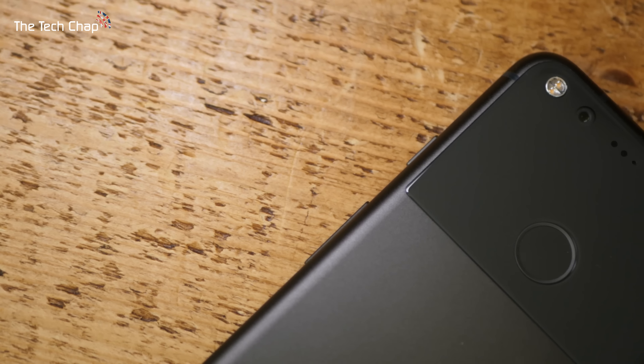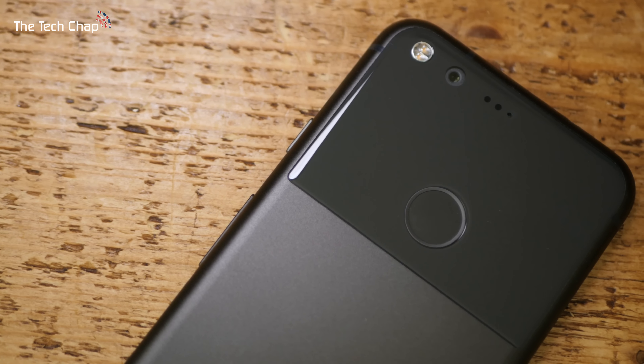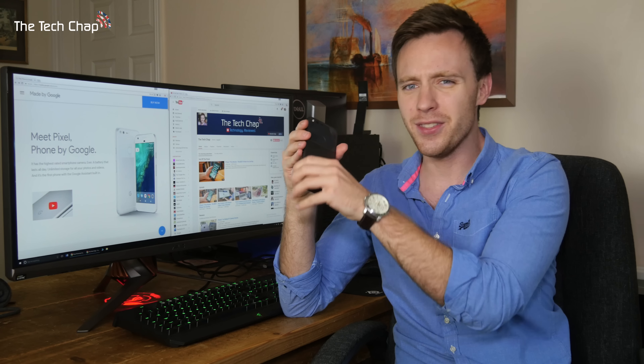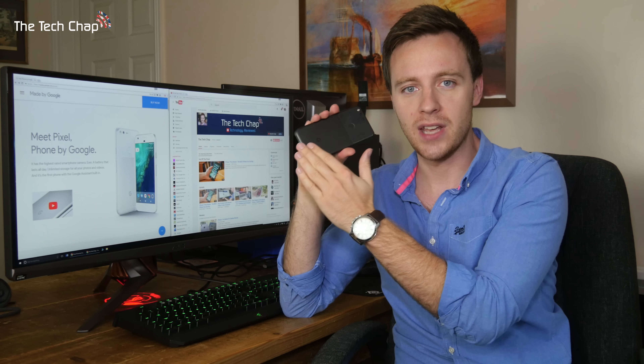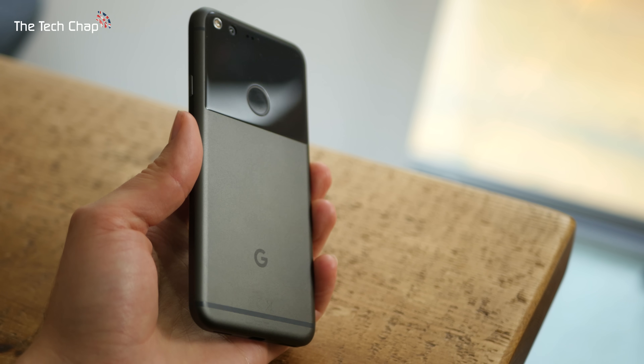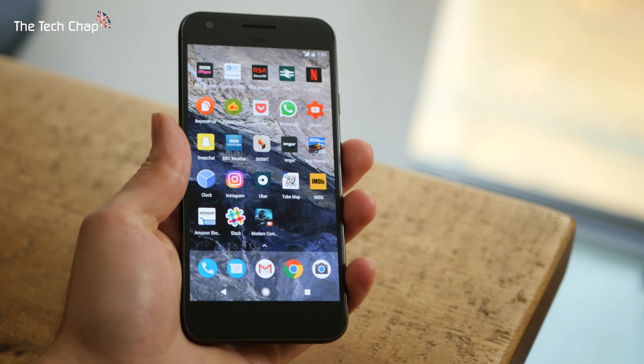Thanks to the rounded corners and the relatively small 5-inch screen, it's perfect for one-handed use. I must admit, though, I'm not completely sold on the smooth plastic finish on the top third of the back of the phone. I actually think I would prefer the whole thing to be the same aluminium. But whether you love or hate the style, the bezels are quite chunky, especially as you've also got on-screen buttons. At 8.5mm thick, it's a little bit chunkier than the competition.